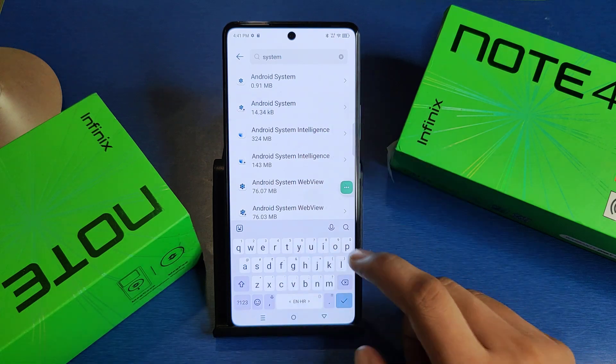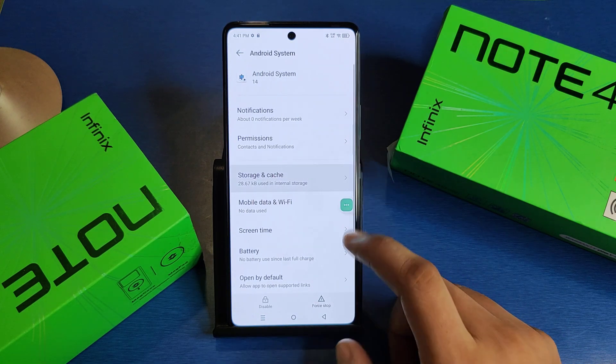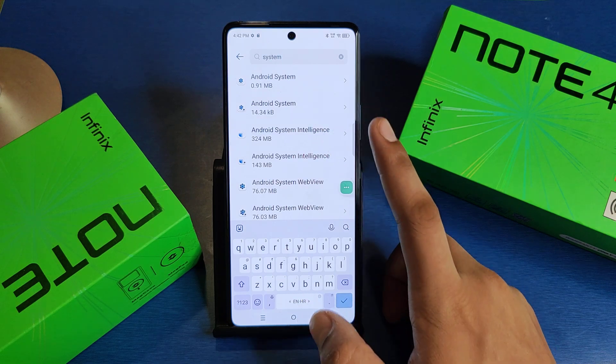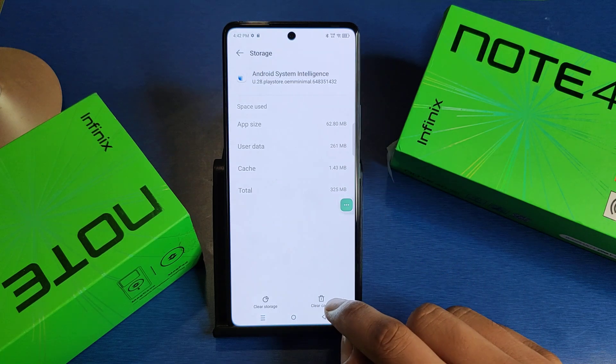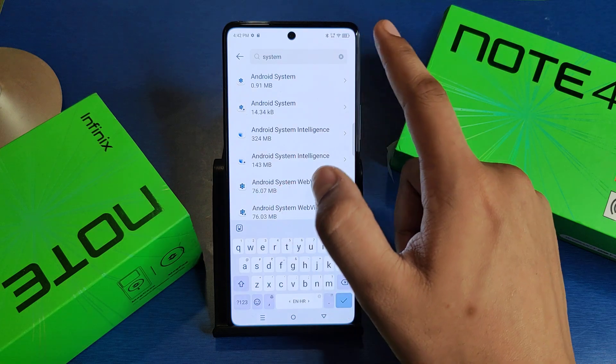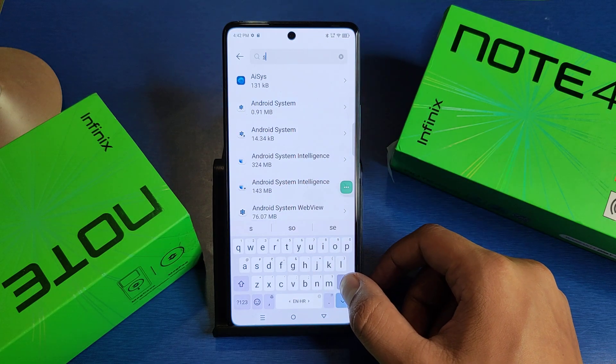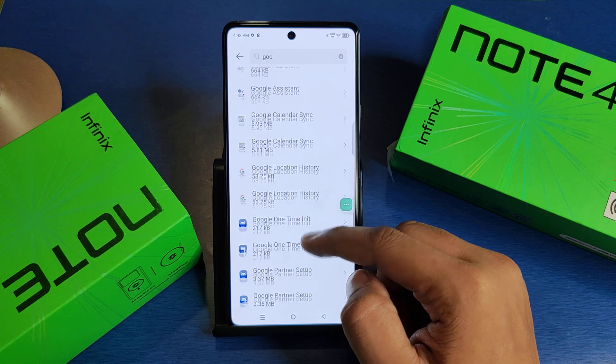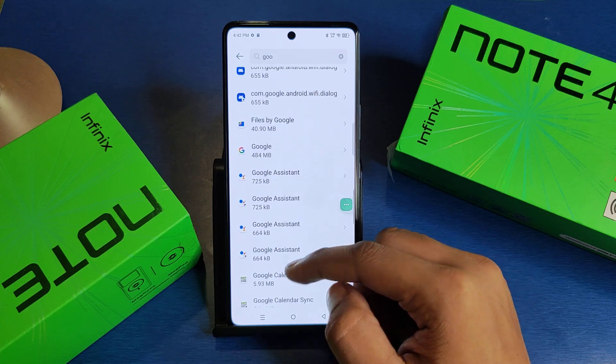Clear the cache for Android System, then press back. Here it is Android System again — clear the cache, press back. Next is Android System Intelligence — clear the cache, press back. Then you have to write 'google' here and swipe down.